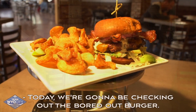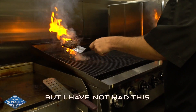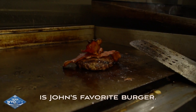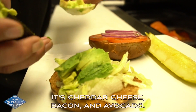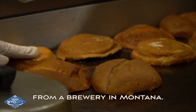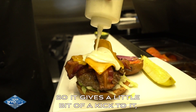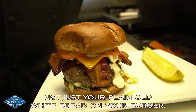Today we're going to be checking out the Bored Out Burger. I've heard it's the burger — I haven't had it yet. Tell me about the Bored Out Burger. The Bored Out Burger is John's favorite burger. It's cheddar cheese, bacon, and avocado. All of our buns are actually made from recycled grains from a brewery in Montana, so it's on a cream ale bun. It gives a little bit of a kick to it — not just your plain old white bread on your burger.